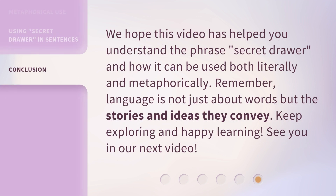We hope this video has helped you understand the phrase 'secret drawer' and how it can be used both literally and metaphorically. Remember, language is not just about words but the stories and ideas they convey. Keep exploring and happy learning. See you in our next video.